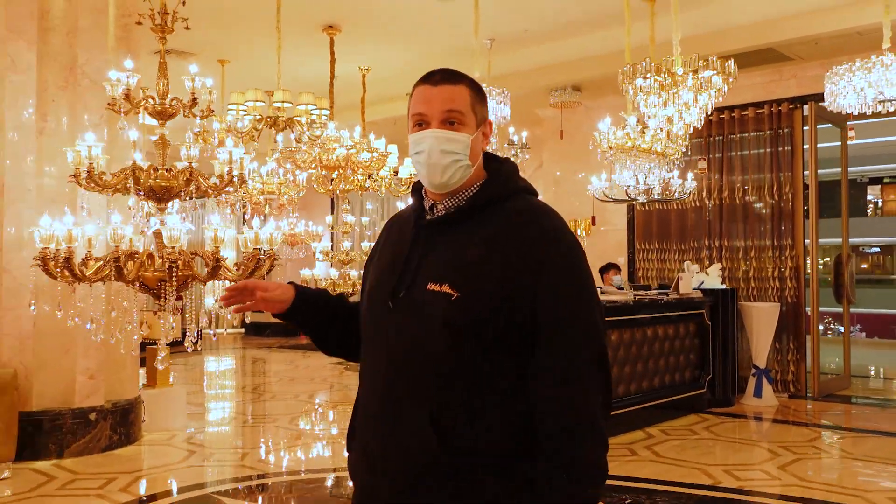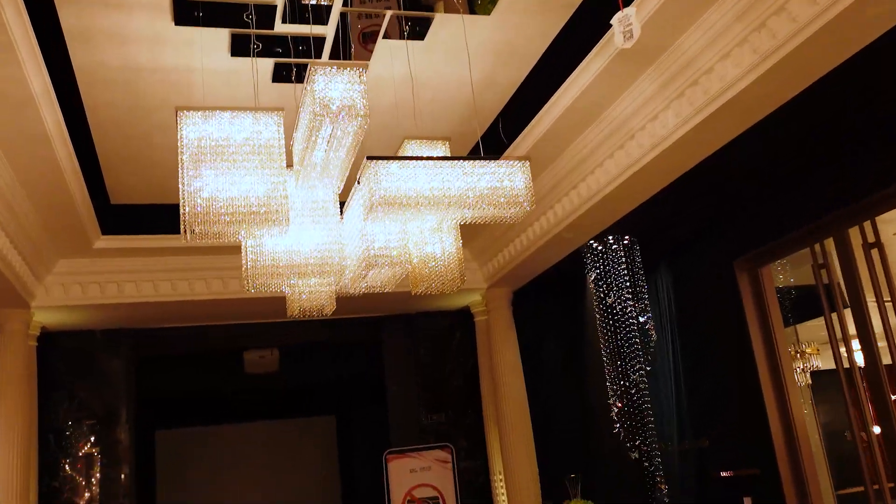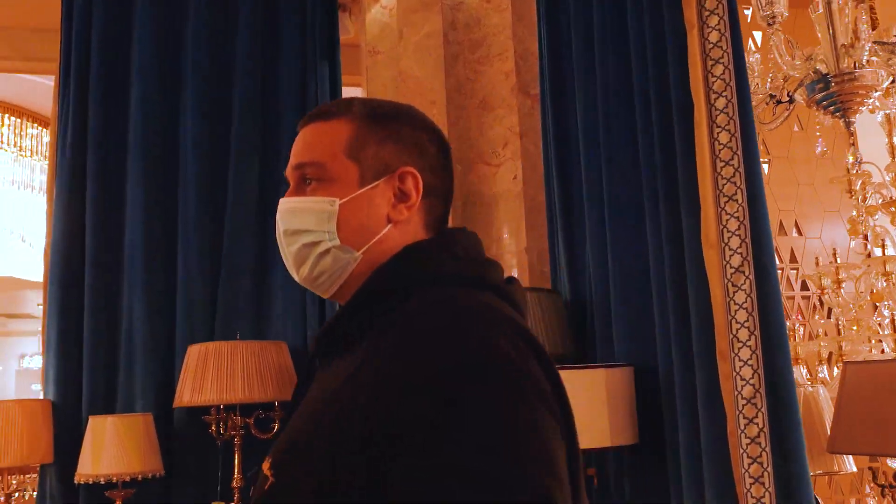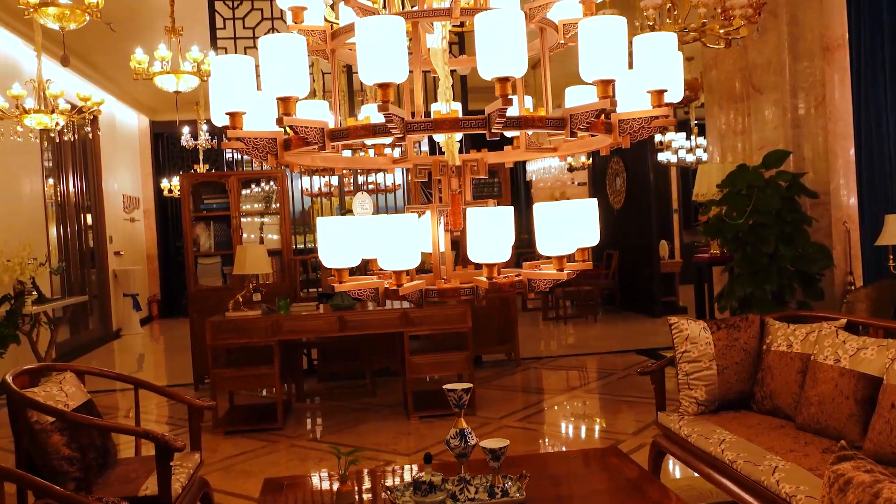This is basically where you find every chandelier that you have ever saw in any hotel. More wooden designs over there. It's like more Chinese design, right? Chinese style. Really cool looking Chinese style.